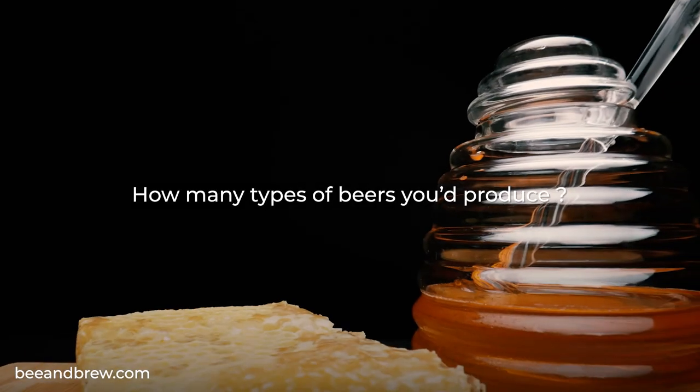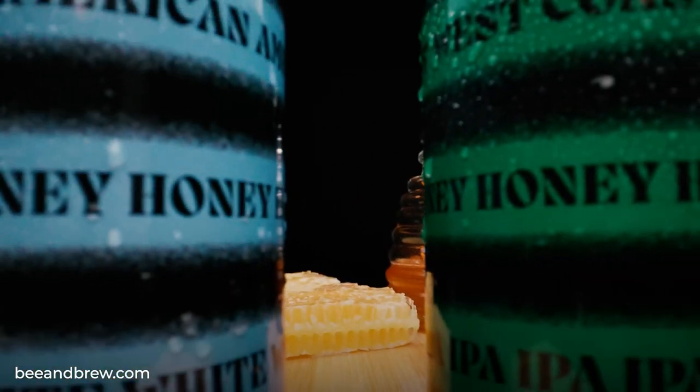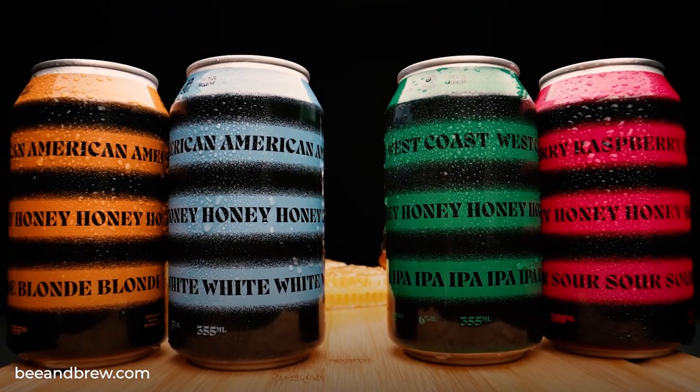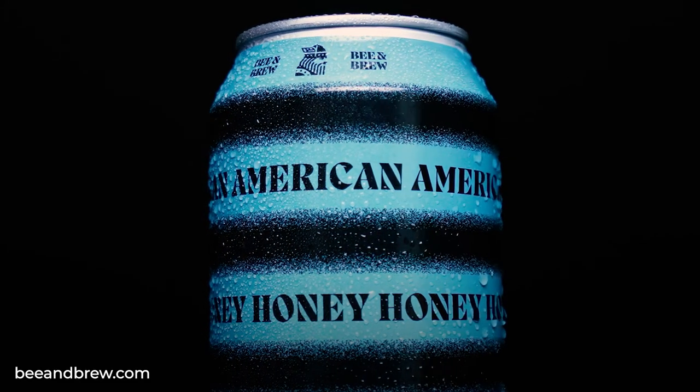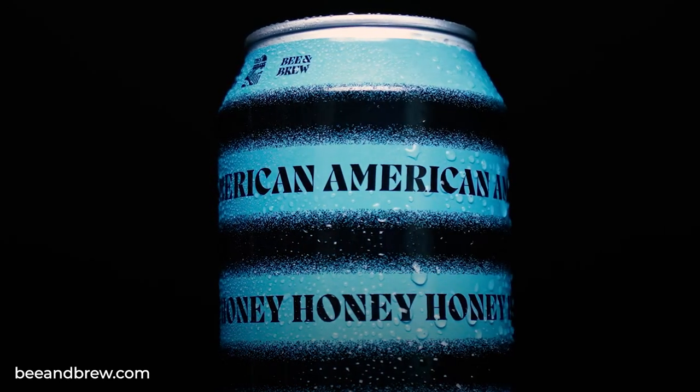We've got four types of beers that we're coming out with: an American honey blonde, an American honey white, a West Coast honey IPA, and a raspberry honey sour. All the beers are very light, very refreshing — perfect for summer. My personal favorite is the white, just because it's the style I prefer. Perfect for the beach, perfect for summer, perfect for any occasion.